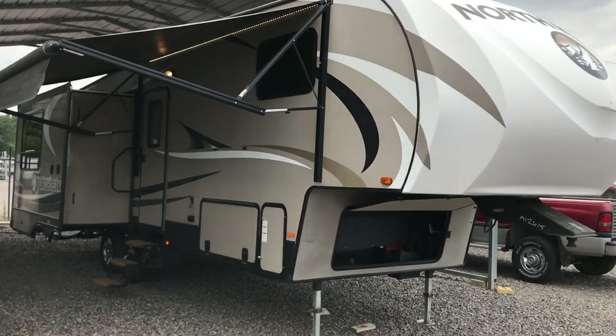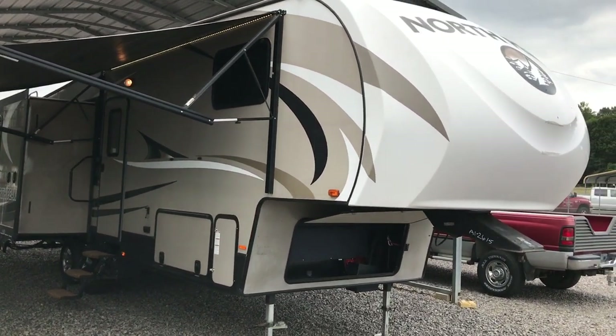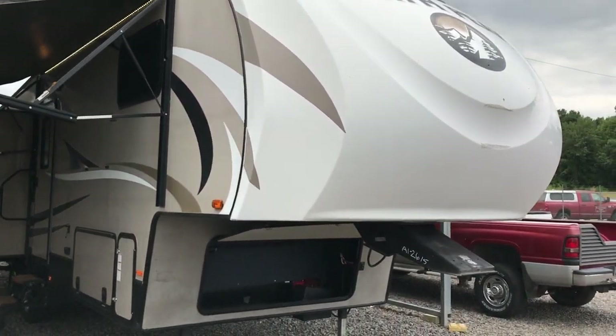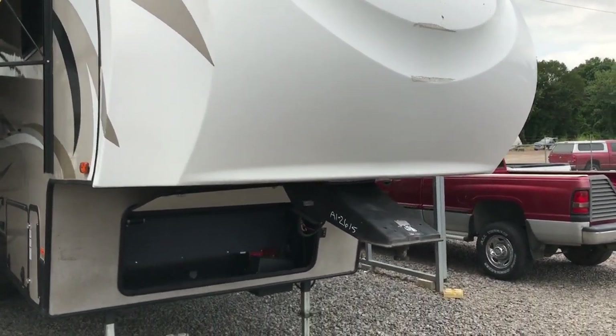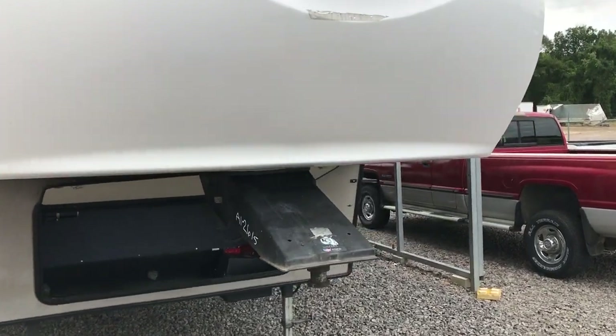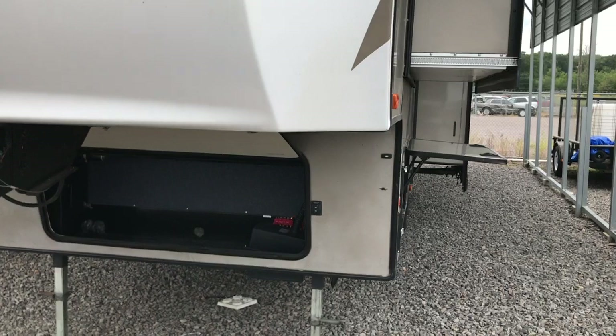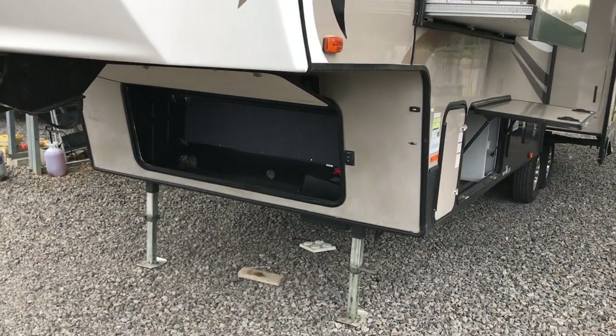Today I'm shooting a video of a pre-owned fifth wheel. This is a 33-foot from tip to tail ultralight fifth wheel. Dry weight is only 7,500 pounds and this is a fiberglass-sided trailer with aluminum structure.